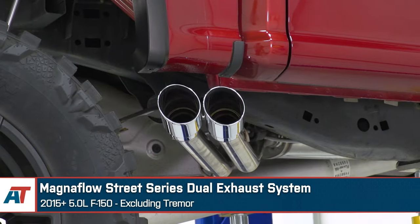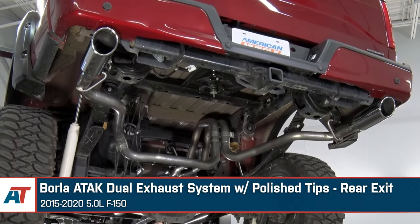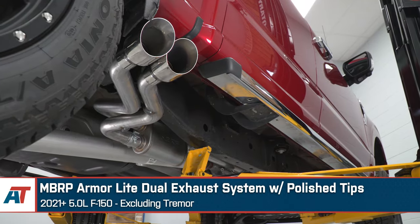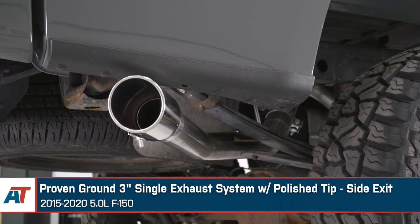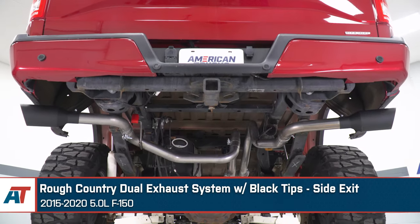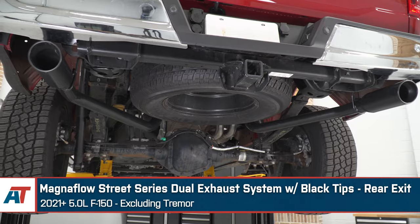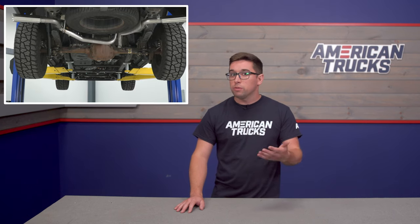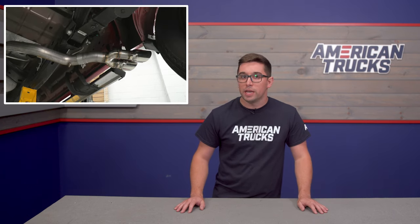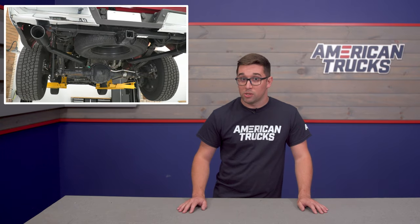That is a lot of information to digest, and there's certainly a lot to consider when choosing an exhaust for your F-150. Whatever you choose, rest assured it's going to sound good — it's almost impossible for the Coyote V8 not to make a great noise. Take some time, think about what's important to you in an exhaust: the volume, the material quality, and the layout. There are lots of options on our site for these 5-liter trucks, so you've got plenty of choices. And if you find yourself suffering from analysis paralysis, you can always refer back to some of the examples here in the video, or give our awesome customer service reps a call.